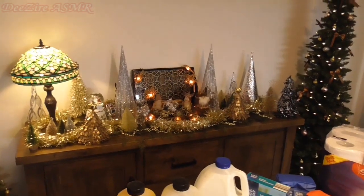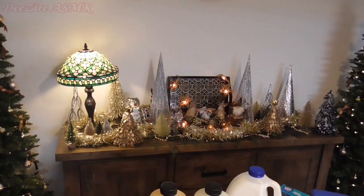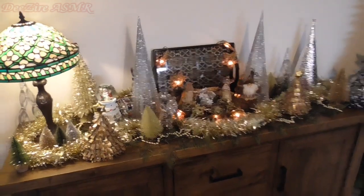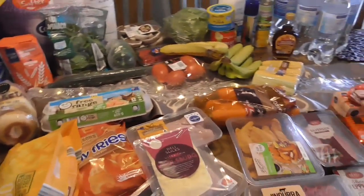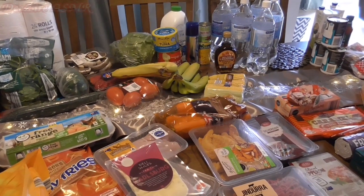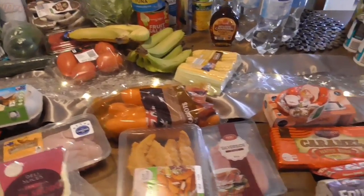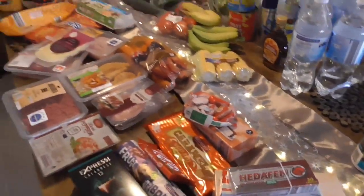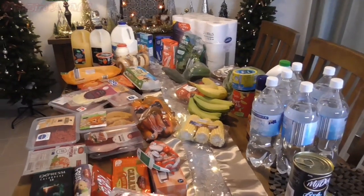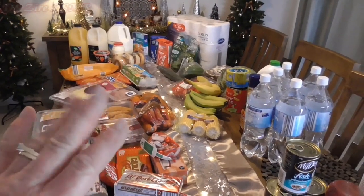I'll give you a quick squeeze of my pretty Christmas display. So I hope you like this grocery haul — I'll do one more closer to Christmas, just with all the Christmas nibblies. I've been buying that a bit at a time, so I'll put it all together for you. Hope you enjoyed this grocery haul. Thanks for watching — take care and we'll see you next time. Bye for now!